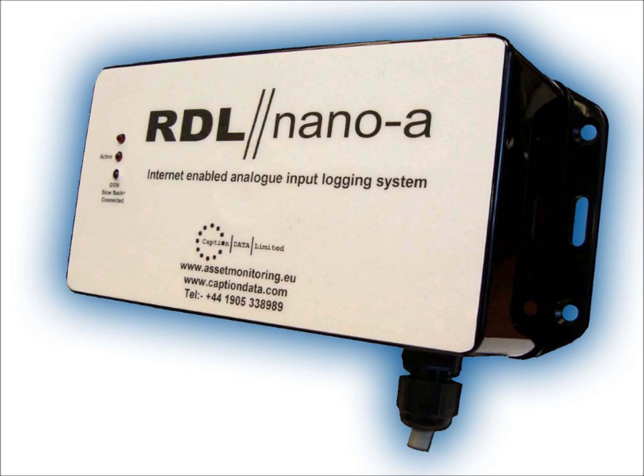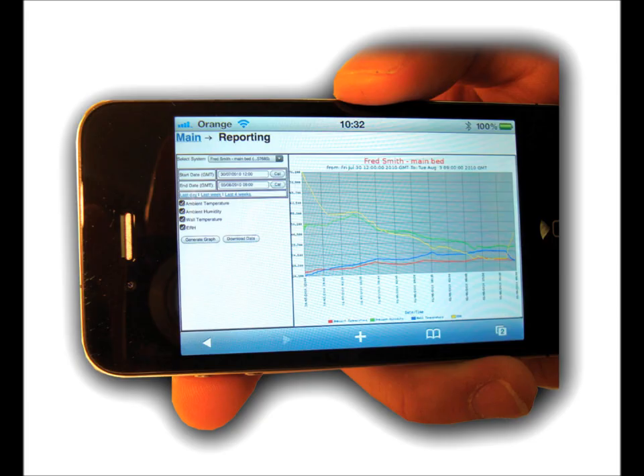You can be sat on a beach in Bahrain or in Qatar and see exactly how warm or how dry your rooms are. All you need is just a standard web browser — that might be on an iPhone, it might be on a normal computer, or I've even had it working on a Kindle and on a Wii as well.